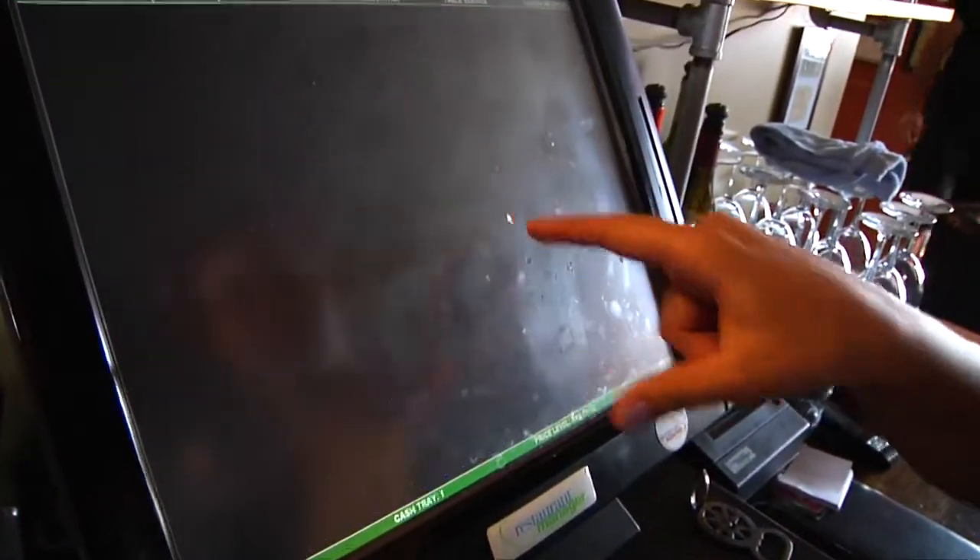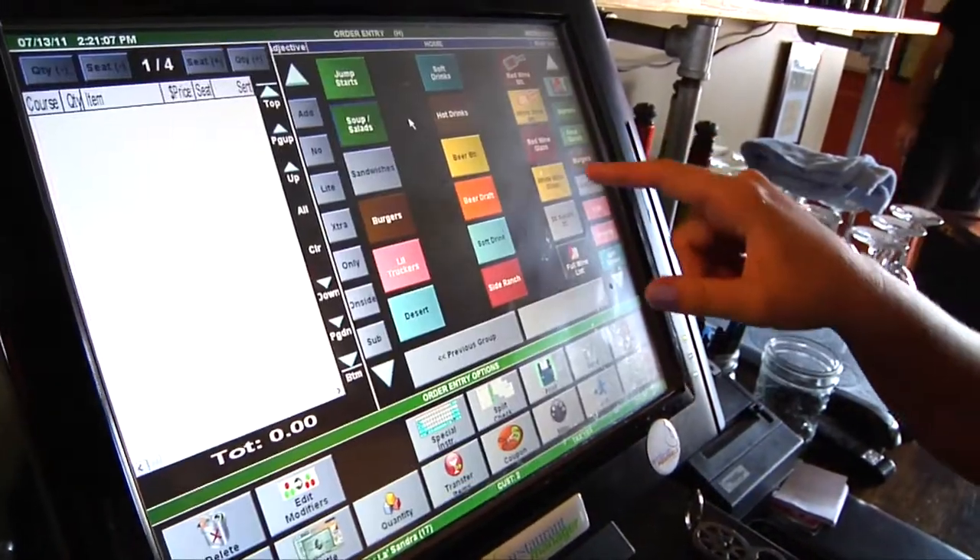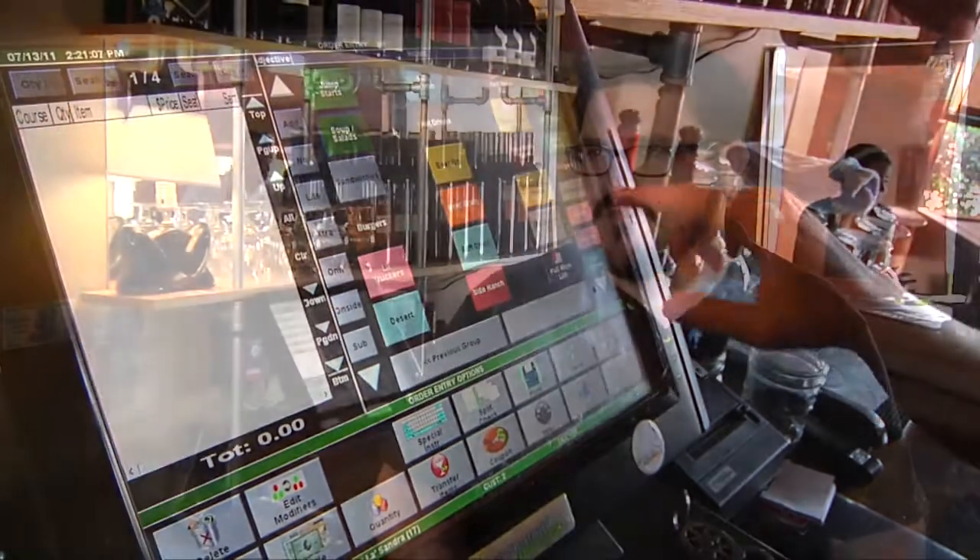We get to audit all of our servers — button presses, whatever they delete, whatever they comp, whatever they void. And so keeping track of that, setting alerts when those levels go too high, definitely keeps everybody honest.